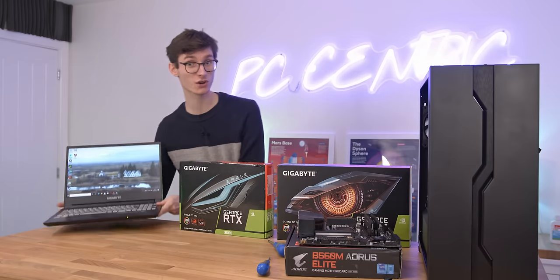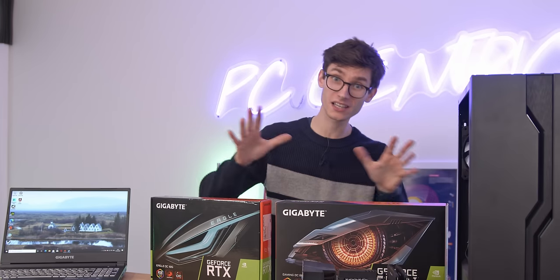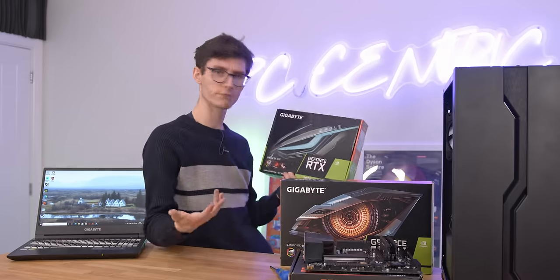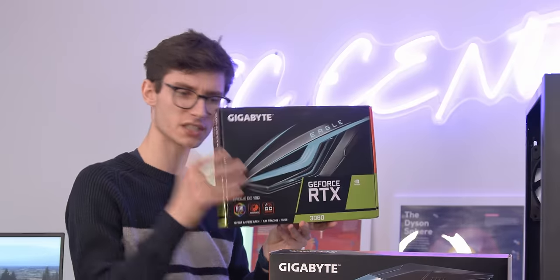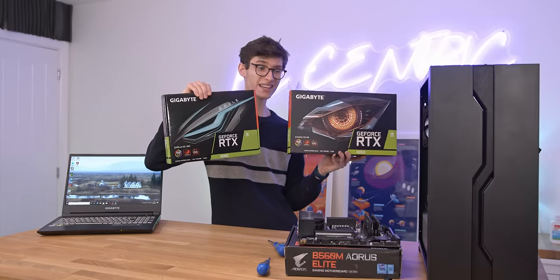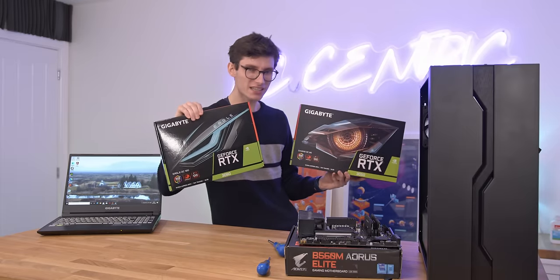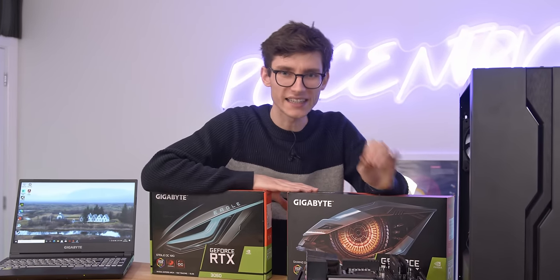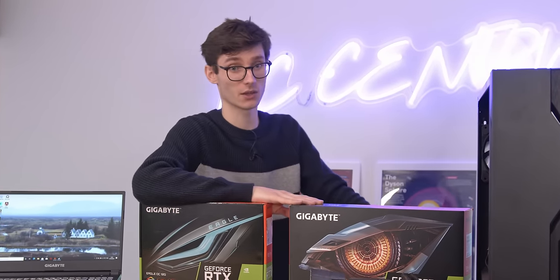A massive thank you to Gigabyte and NVIDIA for sponsoring this video and making it happen. As a result, we do actually have a selection of different parts and graphics cards. We've got a 3060 and we've got a 3050. The reason we've got both is because realistically, availability, as we know, isn't exactly the best. And actually, getting hold of a graphics card isn't necessarily going to be the easiest thing in the world.